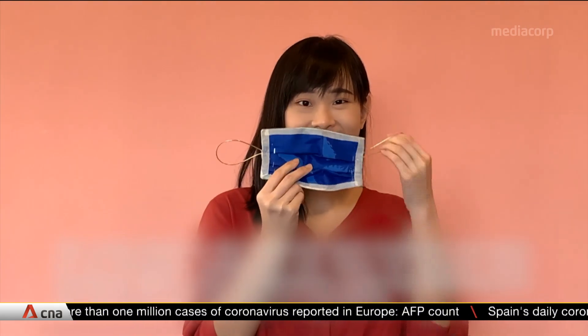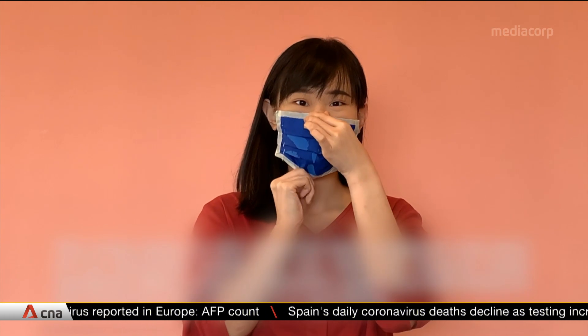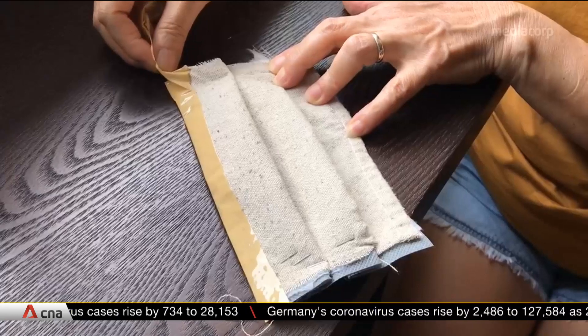The homemade mask went through about a month of testing. This included a pressure drop test to find out how breathable the material is, as well as particle and bacterial filtration tests. It was also put through third-party testing, and the properties were found to be really close to that of surgical masks.